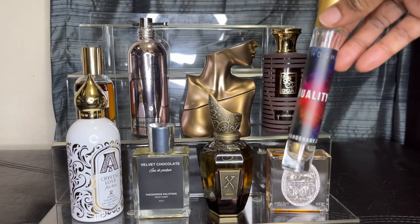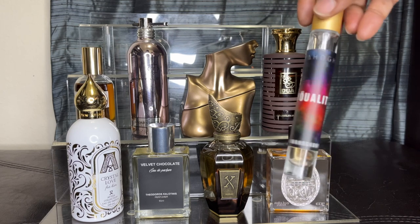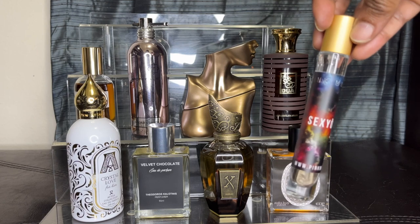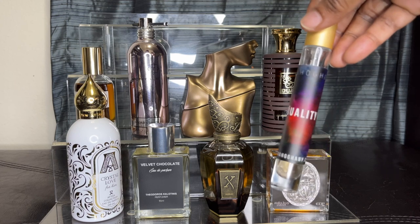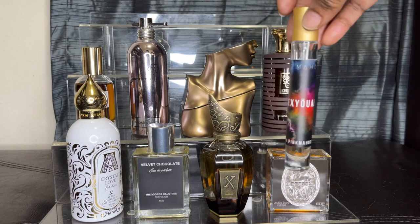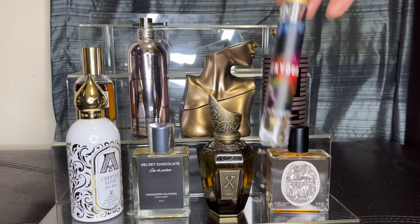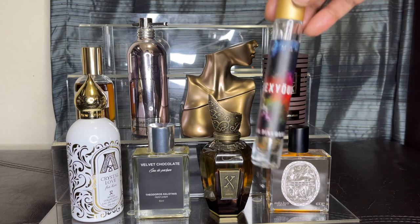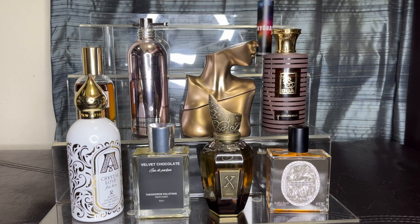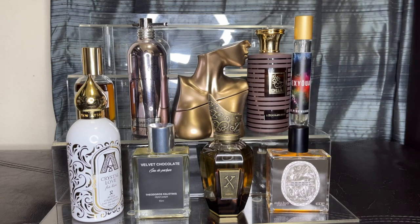I don't really know where my full bottle is — I kind of think someone got me. But this is Sexuality by Pink Mahogany, and I happen to have it in the 10ml. I do have a full bottle of this, not quite sure where it's at. I guess it was about time I went through my collection, because now I've got to start asking where my fragrances are. This is such a sexy cacao fragrance — it's just gorgeously sexy. I do have a full bottle of this somewhere.